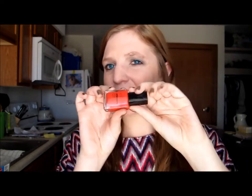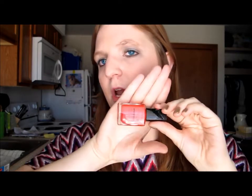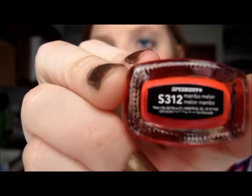The last Avon is a bright orangeish-reddish-pink color — it's also a Speed Dry, probably their newer bottle. It's called Mambo Melon. My boyfriend's mom actually got it for me, which is exciting. My grandma used to work for Avon, that's where I got the other three — either birthday or Christmas gifts — and then I got this one last year from my boyfriend's mom.